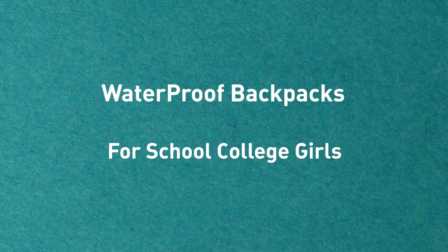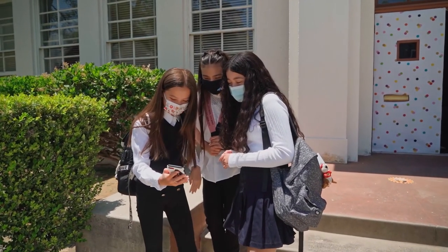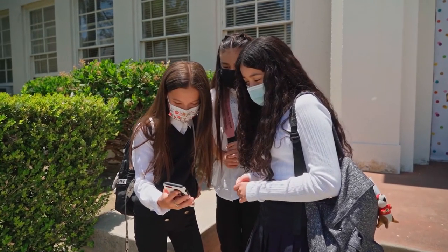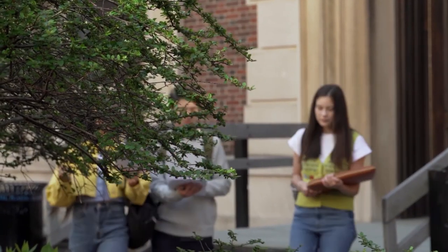In this video, I am going to review the top 7 waterproof backpacks for school, college, or university girls. If you are looking for the best waterproof backpack which can save your laptop, books, and other college essentials, I have searched a number of backpacks honestly and filtered out some of the best water-resistant backpacks suited for females.